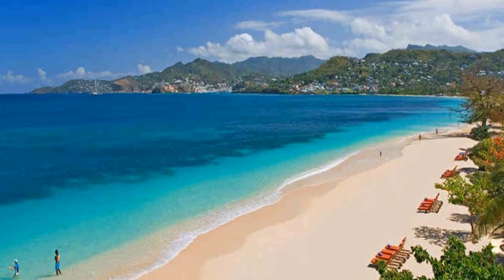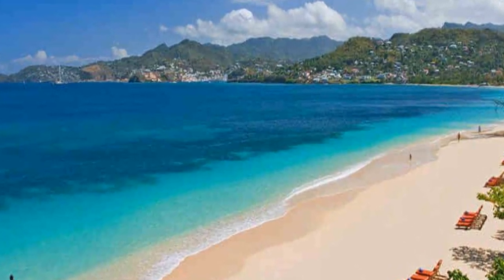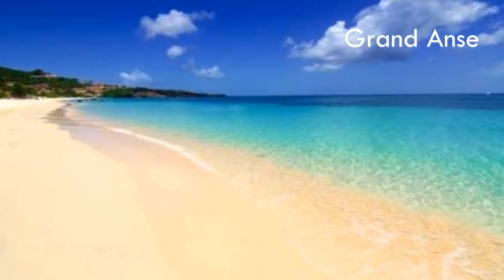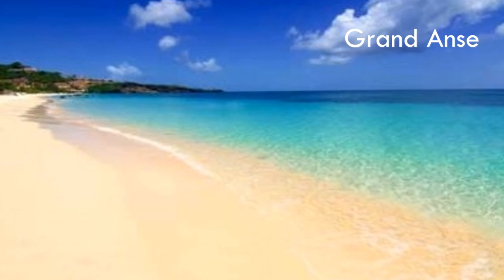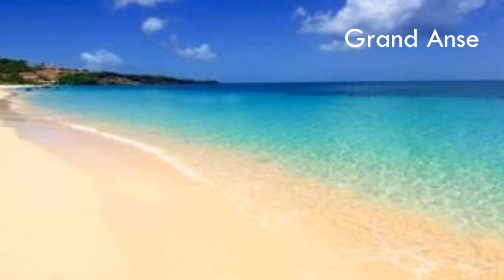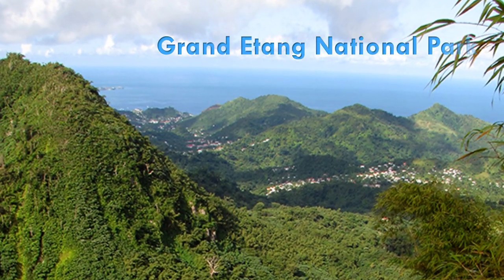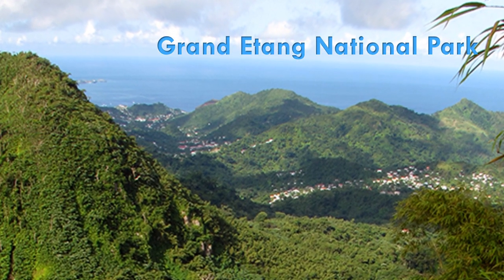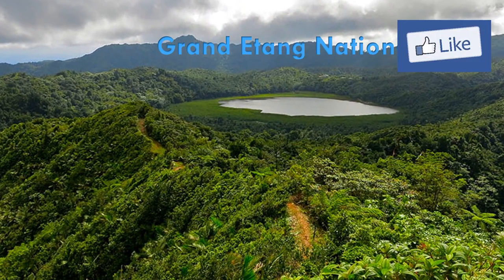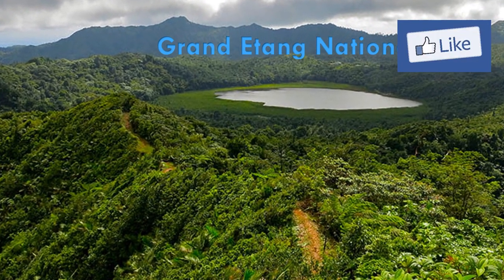Grenada has some amazing beaches, as you would expect in a Caribbean island country. Grand Anse tops the list — it is one of the best and most popular beaches in the Caribbean. The Grand Etang National Park offers fantastic hiking trails with rainforest scenery, and the famous Etang Lake is the most popular spot.